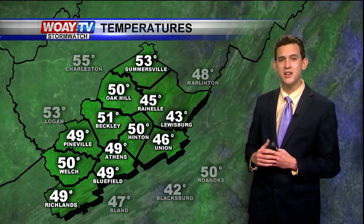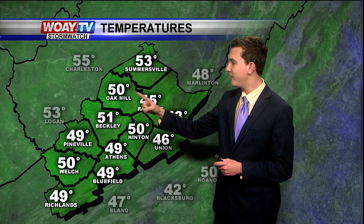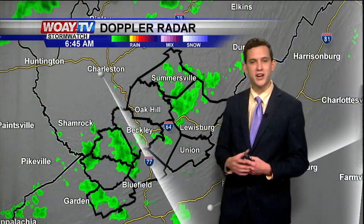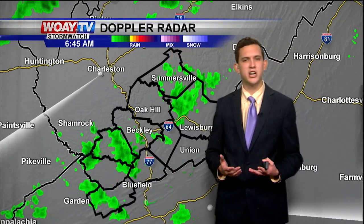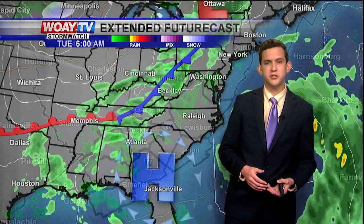This morning it is very warm: 51 degrees in Beckley, 50 in Oak Hill, Hinton, and Welch, and we're seeing 49 degrees in Athens, Bluefield, and Richlands. We are tracking some scattered showers this morning — very light all across southern West Virginia. We'll continue to see scattered showers this morning, eventually turning to isolated showers this afternoon.